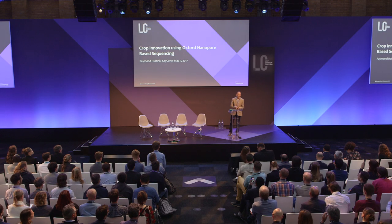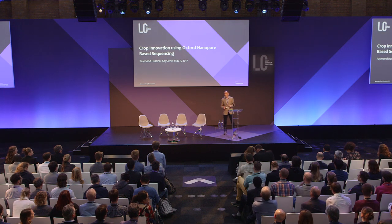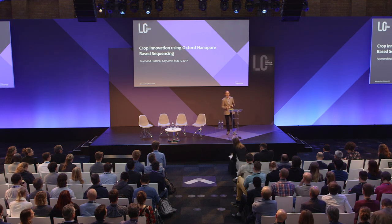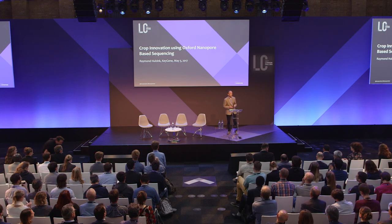I would like to thank Oxford Nanopore Technologies for giving me the opportunity to share some of our results and also to share some ideas. I'm a wet lab biologist, so I would like to emphasize in these 10 minutes a little bit about the library prep approach and the DNA challenges which we encounter.